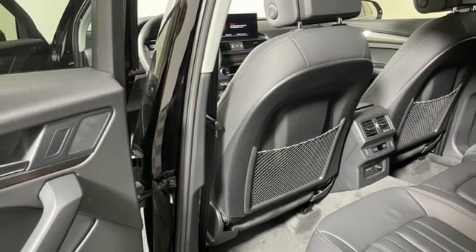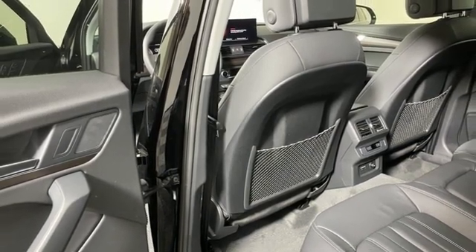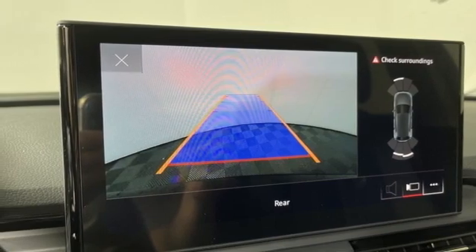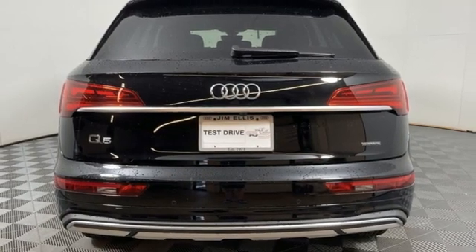Auto-dimming rear-view mirror, external memory control, power liftgate, dual-zone climate control, front and rear parking sensors, and auto-shift manual transmission.